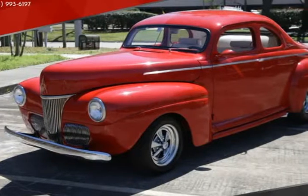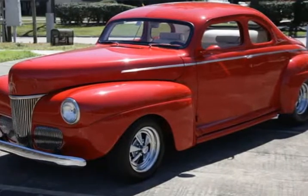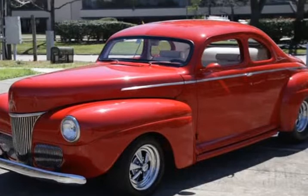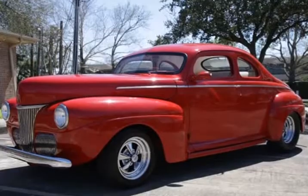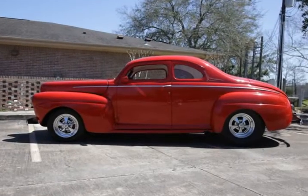This 1941 Ford Deluxe is brought to you by Caruso Classic Cars. New Arrival. This real head-turner 1941 Ford Deluxe Coupe has been chopped 4 inches and is red as red gets.